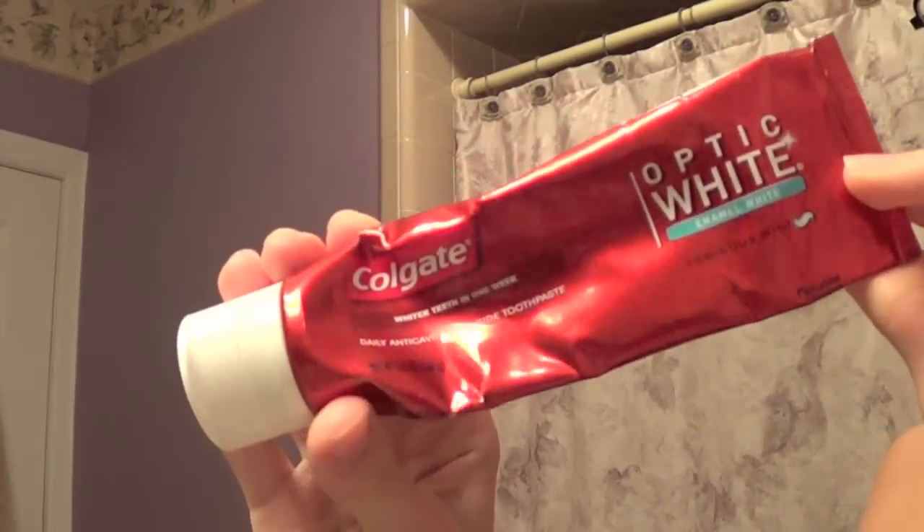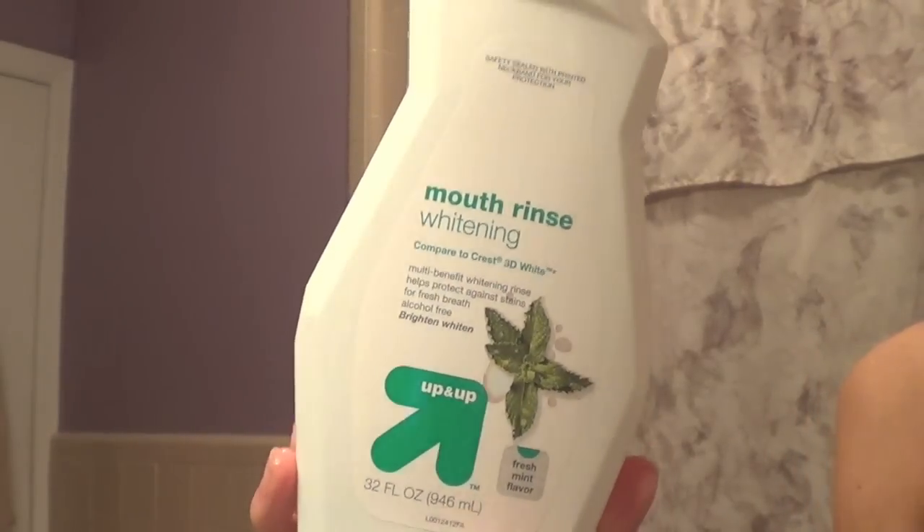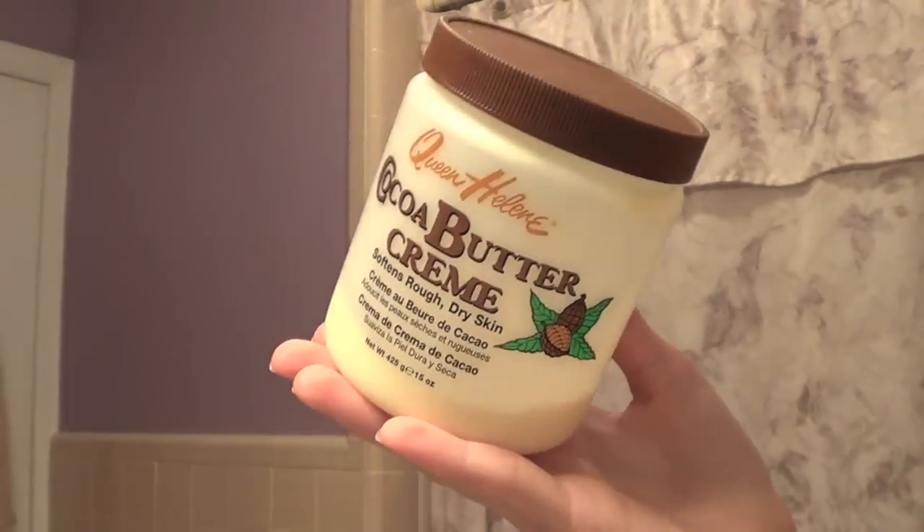For brushing my teeth I use the Colgate Optic White Enamel White toothpaste, in case you guys are wondering. Then I use the Up&Up mouth rinse from Target, which is amazing — lovely mouthwash.